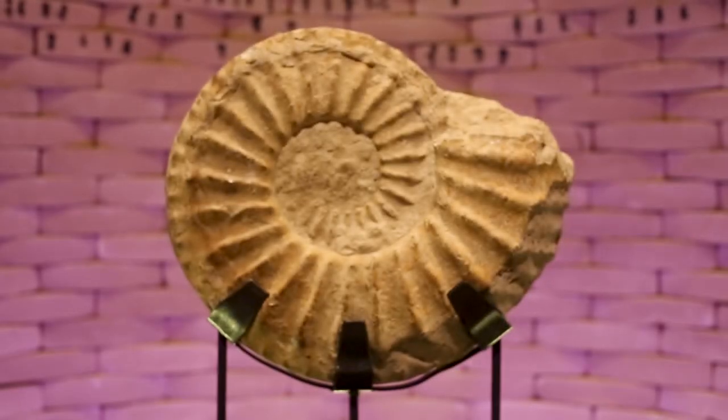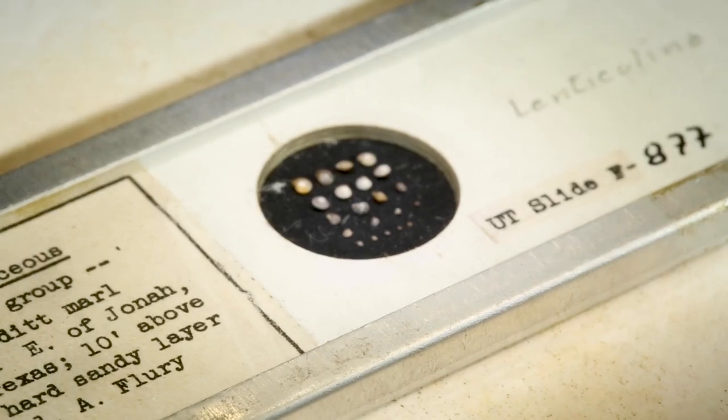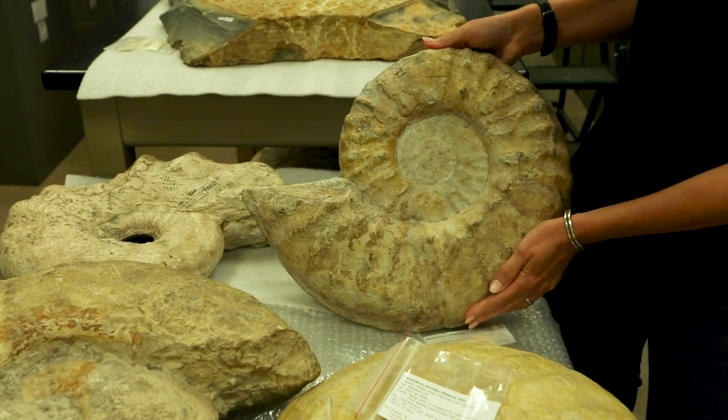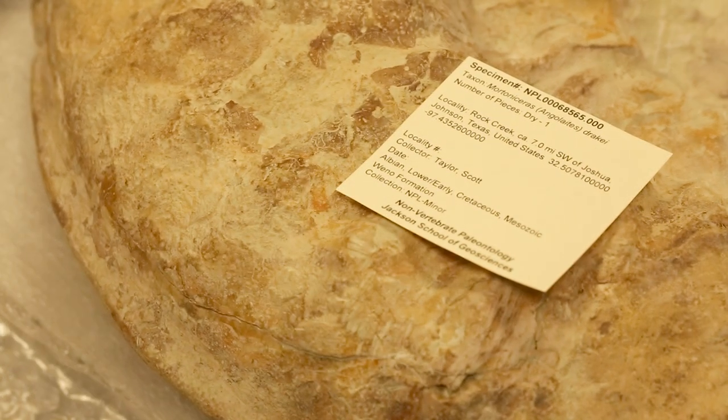Our collection is really interesting because it includes a wide array of types of specimens — not only size ranges, but also what they are. What's great about them is that they all are useful in many different ways. Ammonites as well as foraminifera are used as what we call index fossils, and can be used to help date different time intervals in the sediment.